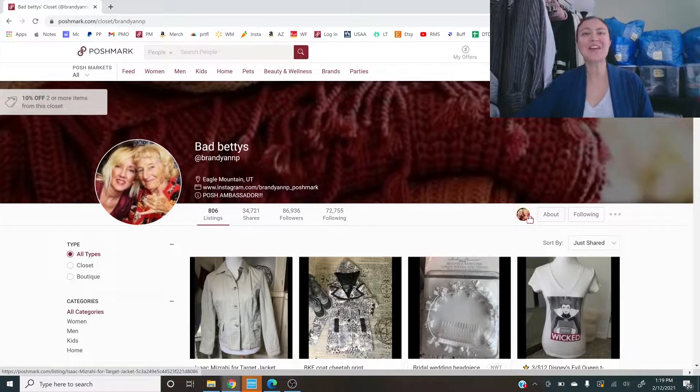What's up, resellers? I'm Rebecca, and you're watching Rebecca the Reseller. Thanks for joining me today for another Poshmark Closet Review — one of my favorite videos to do. This one is for Brandy, so thank you so much for purchasing a closet review. For anyone watching, if you're interested in getting your own custom closet review, check out the link below to my Etsy shop.